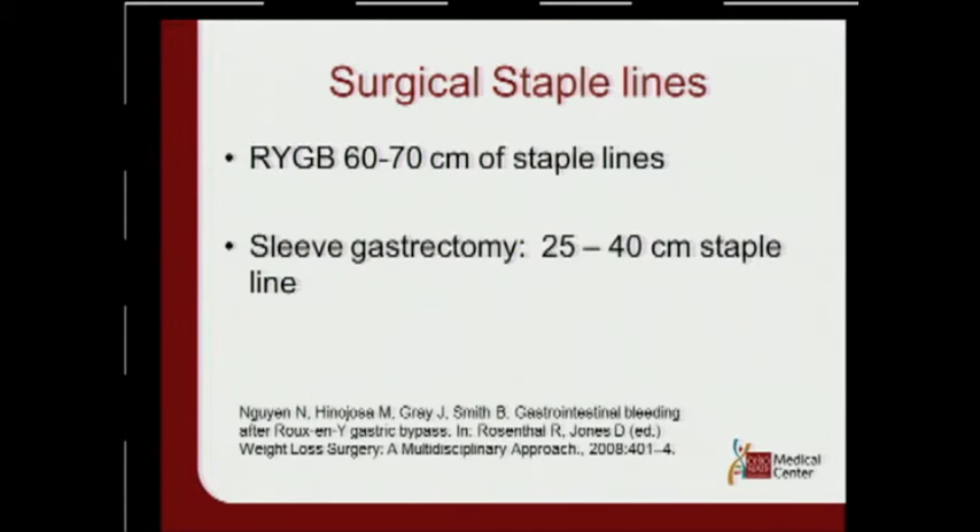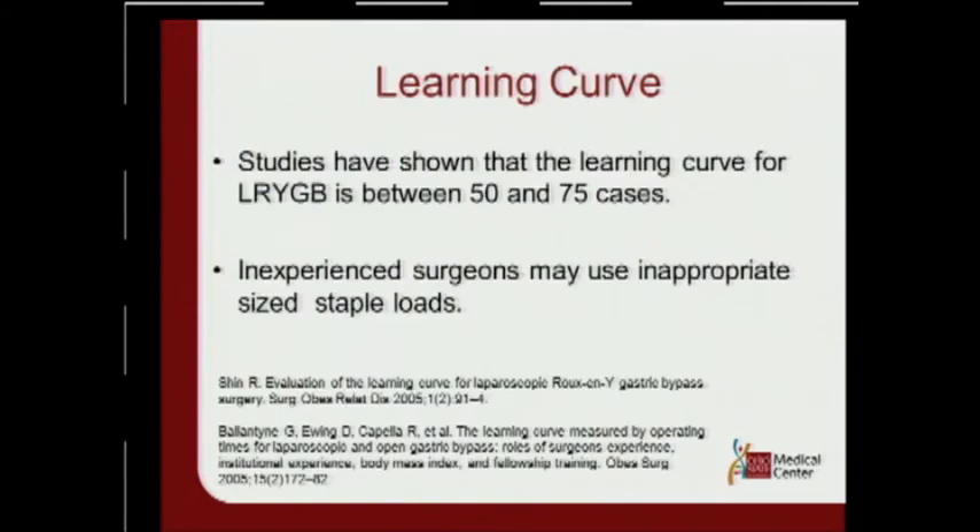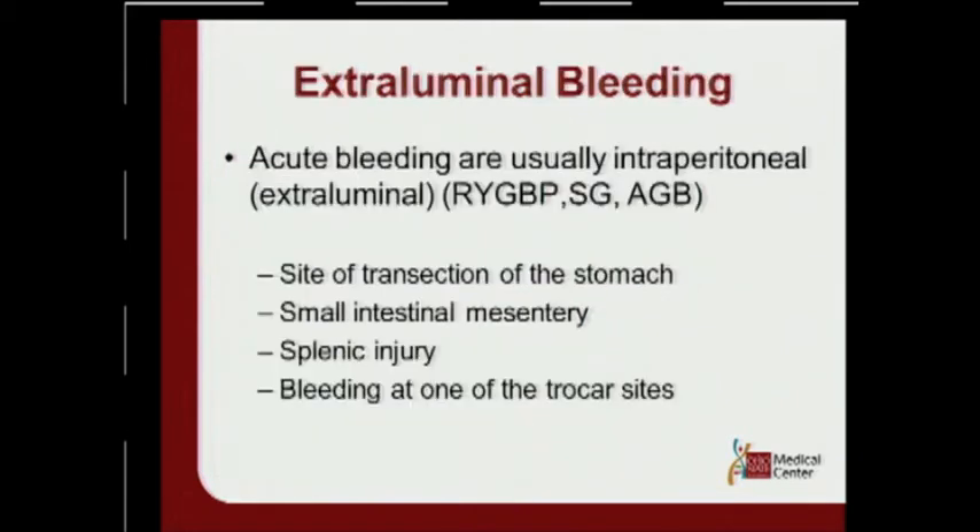Other risk factors include surgical staple lines. In a Roux-en-Y gastric bypass, there could be 60 to 70 centimeters of staple line; in a sleeve gastrectomy, between 25 and 40 centimeters. The learning curve for a Roux-en-Y gastric bypass may be between 50 to 75 cases, and inexperienced surgeons may use inappropriate sized staple loads. Acute extra-luminal bleeding in gastric bypass, sleeve gastrectomy, or gastric band is usually from the site of transection of the stomach, from small intestinal mesentery, a splenic injury, or bleeding at one of the trocar sites.